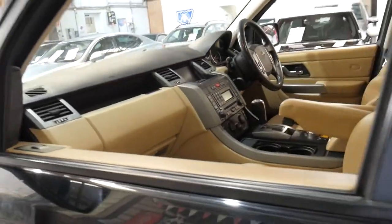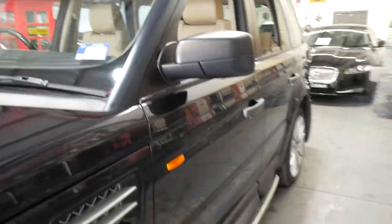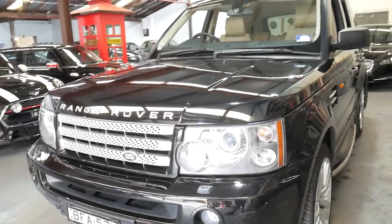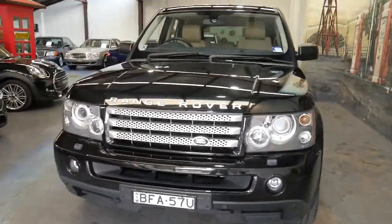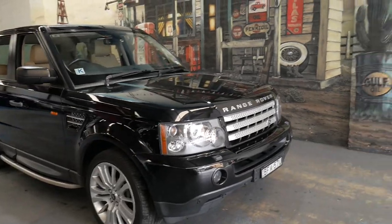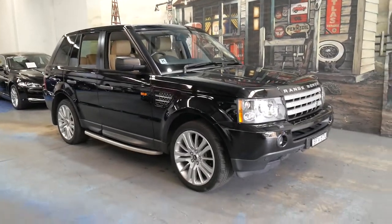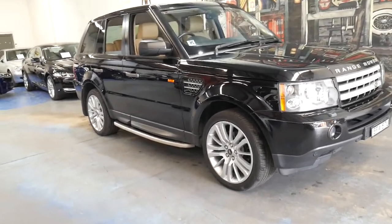If you've been looking for a Range Rover Sport with 130,000 kilometres or under 150,000 kilometres, this car is certainly worth having a look at. If you have any specific questions, you can contact us on 02 9569 9999. We're only 15 to 20 minutes from Sydney Airport, 15 to 20 minutes from Sydney CBD, and we've got about 75 vehicles in stock at the moment. Thanks for watching our video — we look forward to hearing from you.